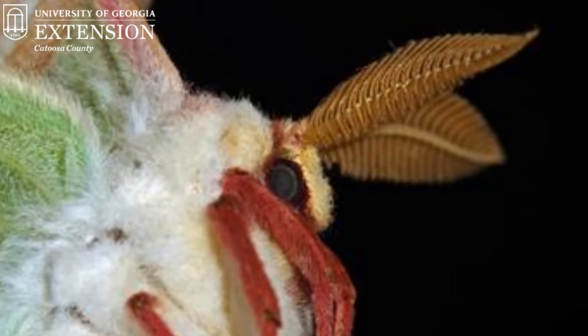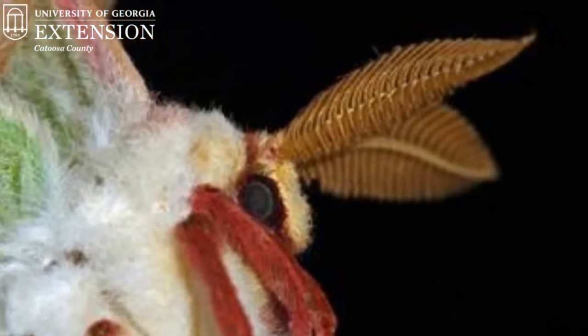My favorite part of the Luna Moth is their antennae — they have really cool antennae. They're very long, four-sided, and they also look like little combs. Male Luna Moths have larger antennae than the females, but they're pretty cool if you get a chance to look at them.